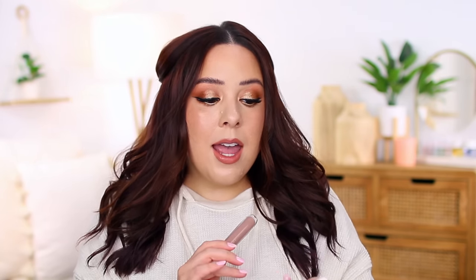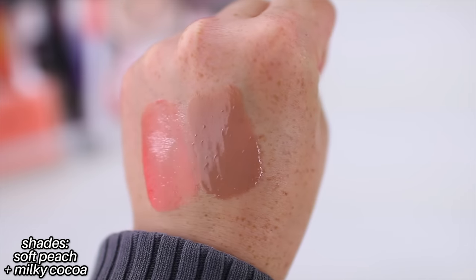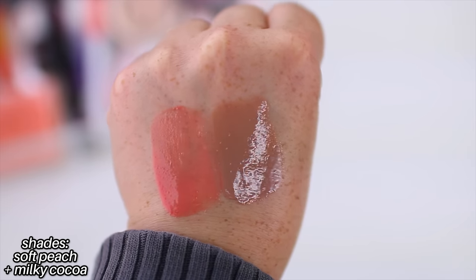Another glossy lip product from Essence I really enjoy is the Extreme Care Hydrating Glossy Lip Balm. These come in three different shades — there's a clear, a Soft Peach, and a Milky Coco. These are really pigmented lip glosses but they also have a little bit of a balmy texture — like a liquefied lip balm mixed with a lip gloss. They feel very hydrating on the lips and even after they wear off. I do think they wear pretty well for a glossy formula because they are a little bit thicker — they have a very plush feel. I wish they had more shades because typically I'm not the biggest fan of a super pigmented lip gloss, but because this formula is so good and the quality is amazing, I find myself reaching for these quite a bit.